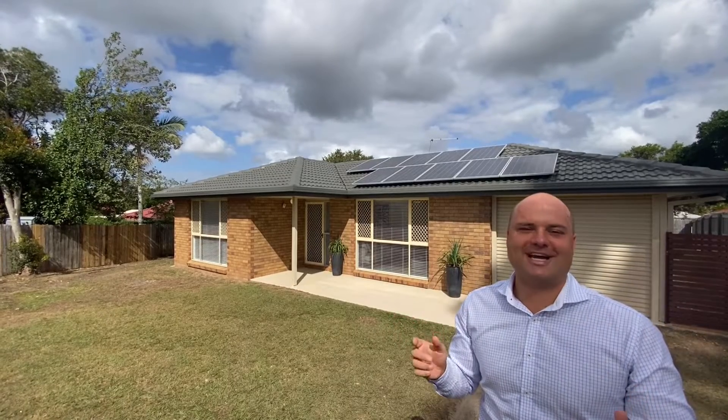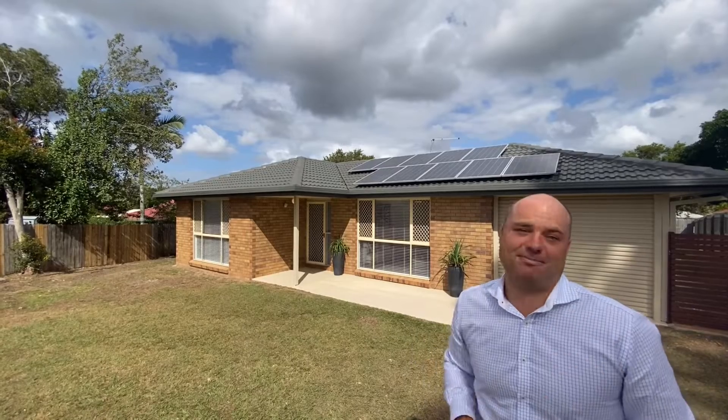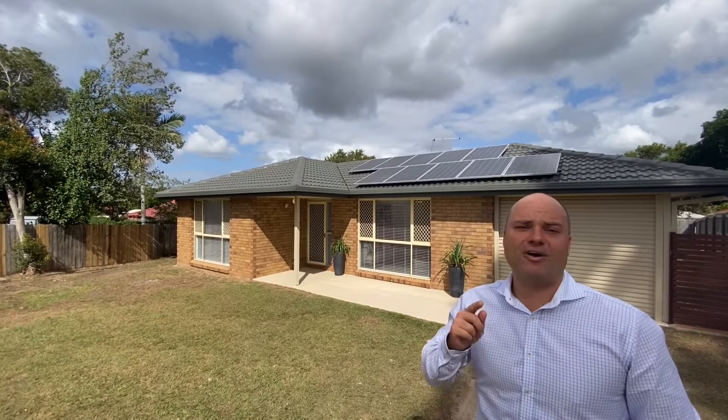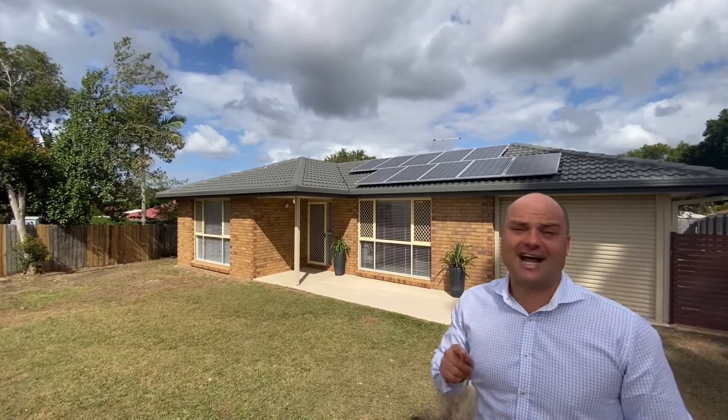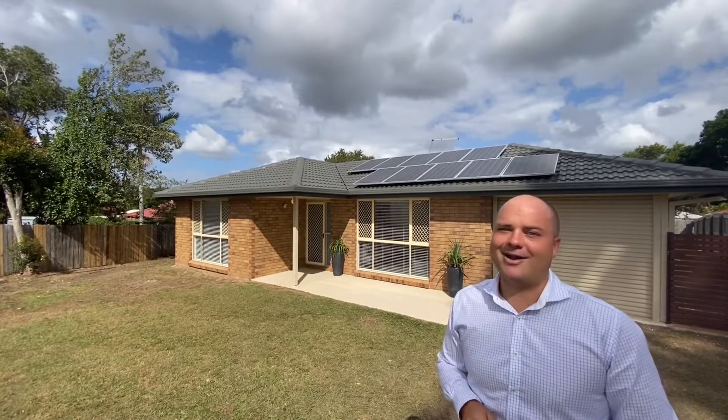Nathan Strudwick here from Elders Real Estate. I'm at 10 Palmer Street in Eagleby. I think this is going to be the best buy of 2020 and I think you'll find it hard to find better value in South East Queensland at the moment. Offers over $320,000. You'll be surprised by this great home.